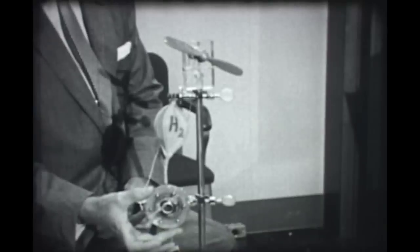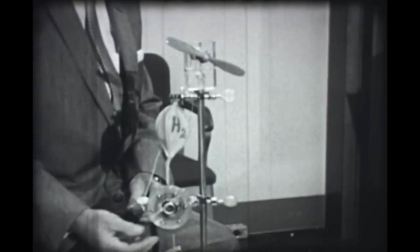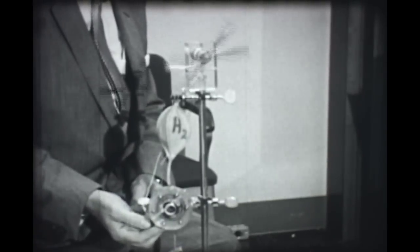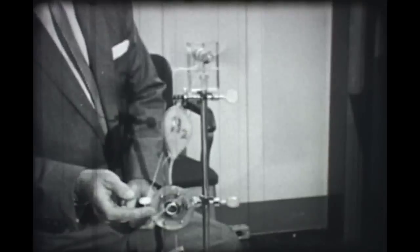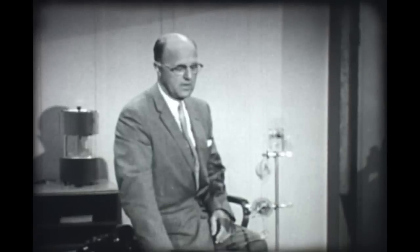By a process somewhat like the electrochemical process in a battery, it produces electricity. This model is operative — I'll connect the circuit here, and you can see that the fuel cell is taking the hydrogen from this bulb, taking oxygen from the air, and converting it into electricity.